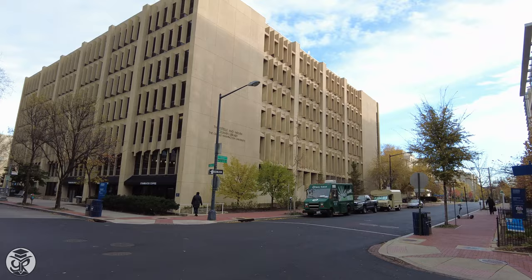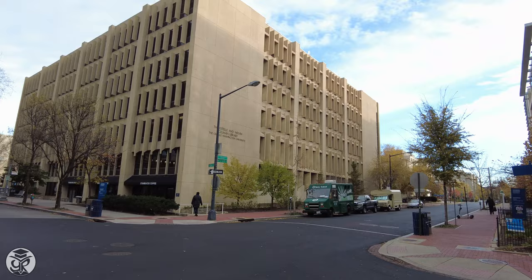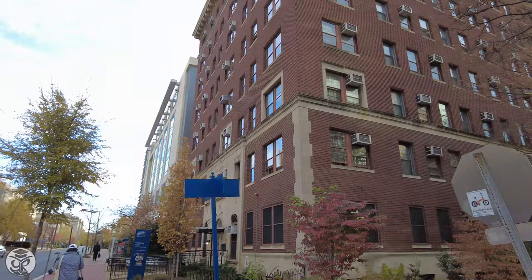Across the street you'll see Gelman Library, the main one on campus, and on our side is Madison Hall, one of the University's many residential halls.